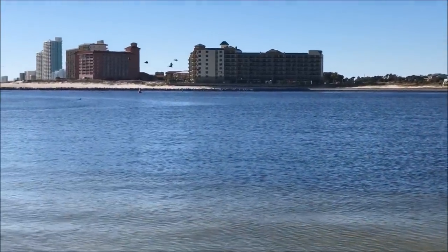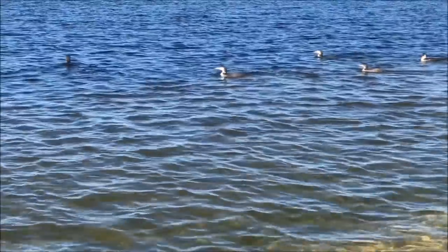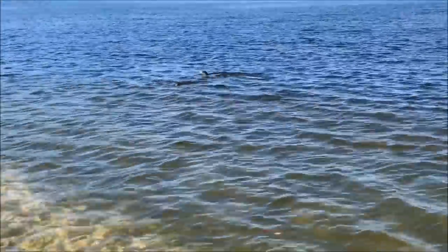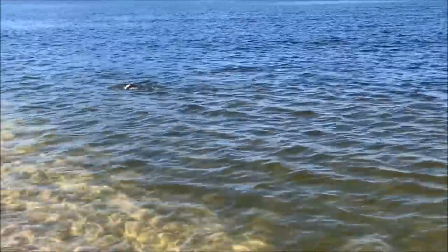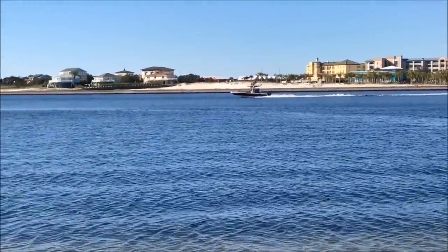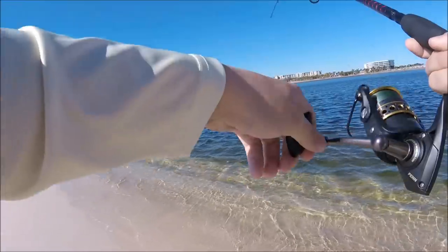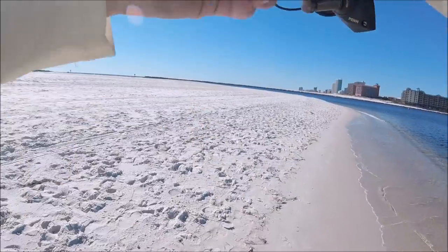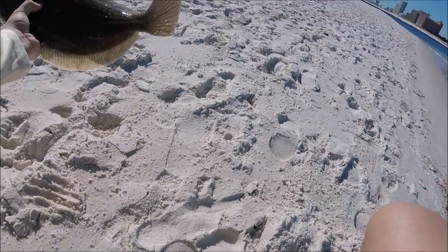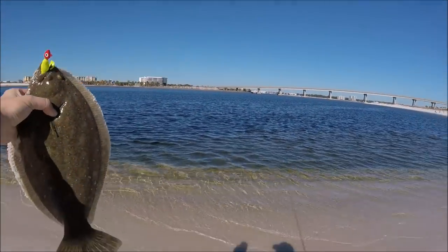Take! Take! Take! Yeah, flounder on — it's a nice one. Yes, target species right here! Oh my goodness, that is a beautiful flounder. Heck yes, that is what I'm talking about!